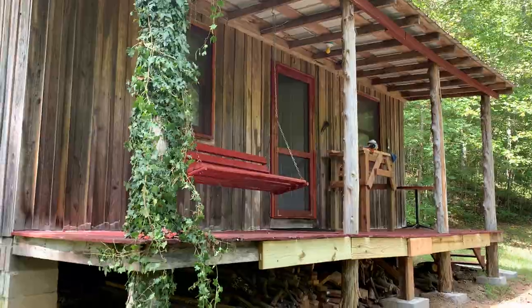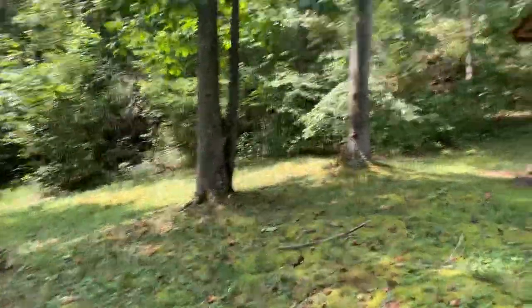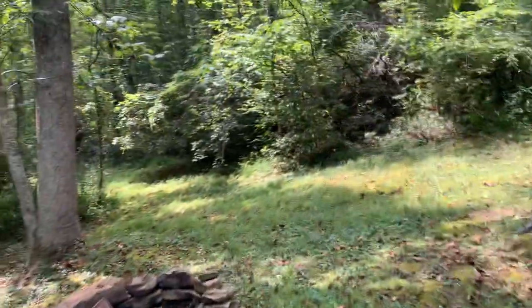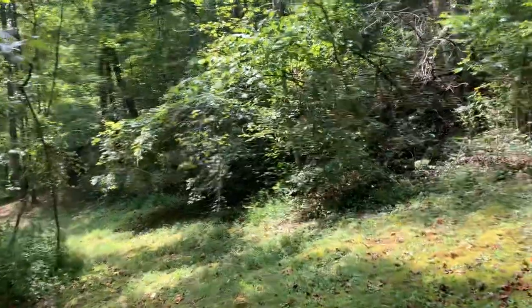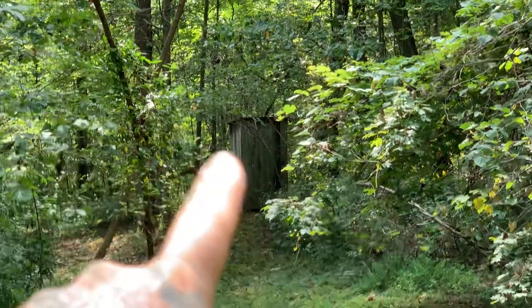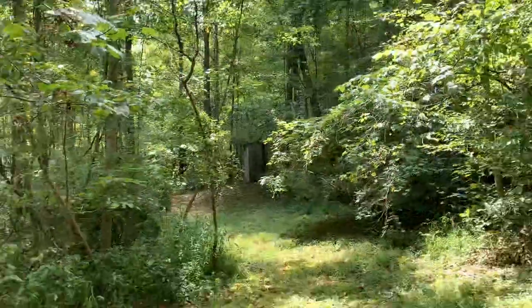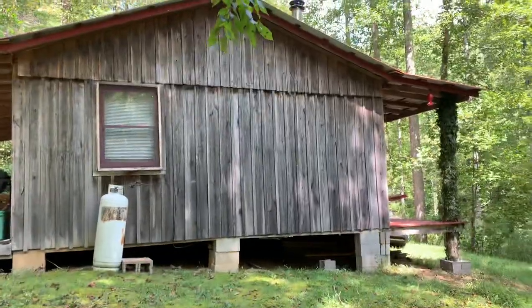This is my farm, this is my cabin. There's no electricity, there's no water. The best part of the cabin is out here about 30 yards away — I'm gonna zoom in so you can see it. You see that? That's right — it's an outhouse!